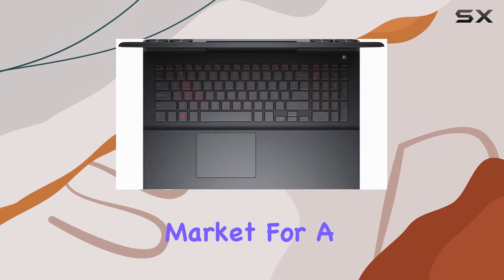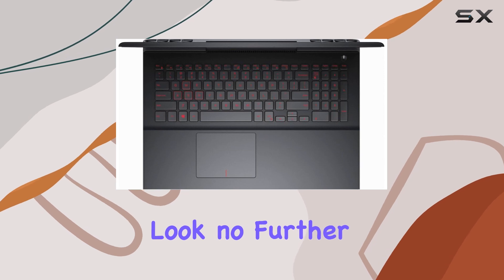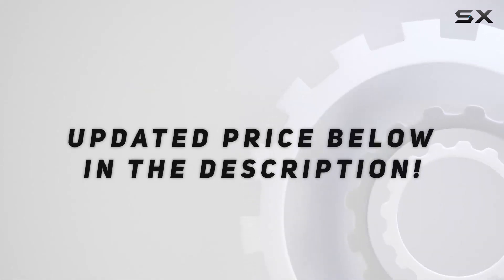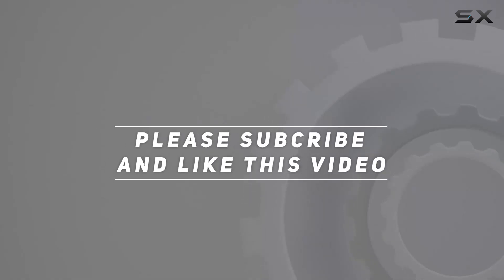So, if you're in the market for a versatile and reliable laptop, look no further than the Dell Inspiron 15.6-inch. Check out the video description for the updated price, and thank you for watching this video.